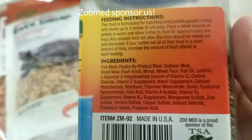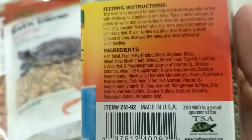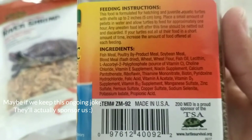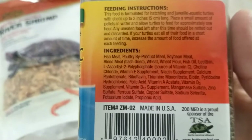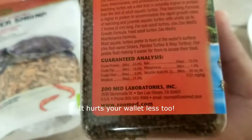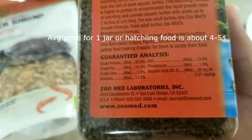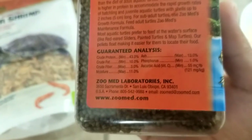ZooMed's ingredients: fish meal, poultry by-product meal, soybean meal, blood meal, wheat, wheat flour, fish oil — you get the point. It doesn't have corn. I understand there's soybean meal, but at least this food is better than Missouri. It also has a very high protein percentage, which is great for Diamondback Terrapins and hatchlings.